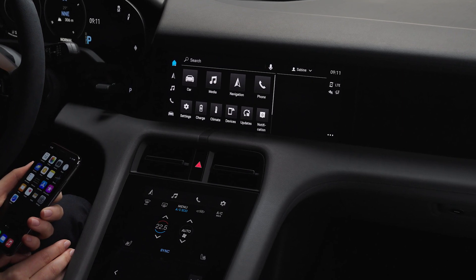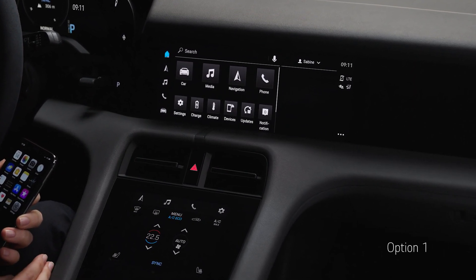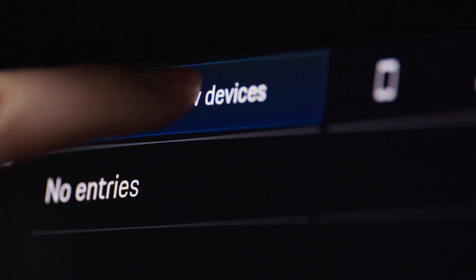You have two ways to set up wireless Apple CarPlay. For the first option, navigate via Devices to the Device Manager and tap on Connect new devices.